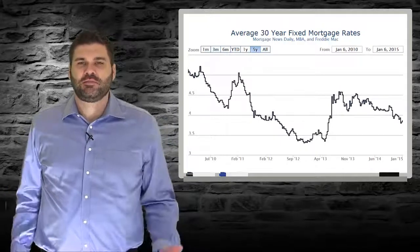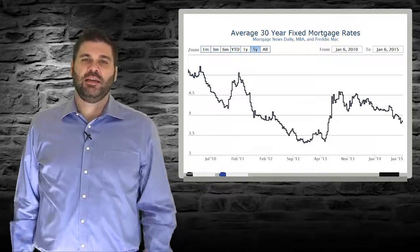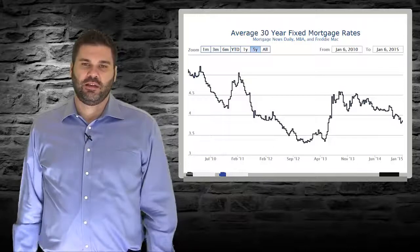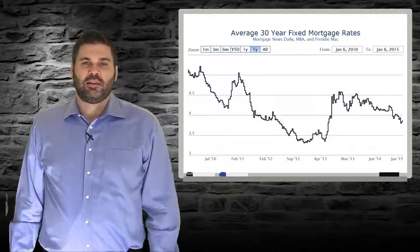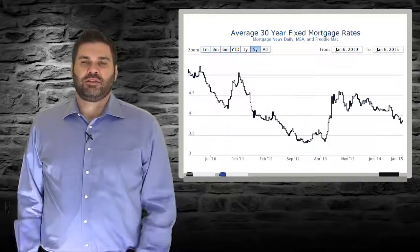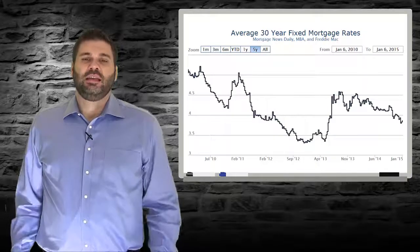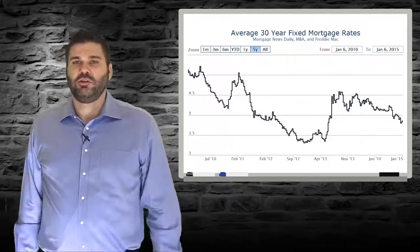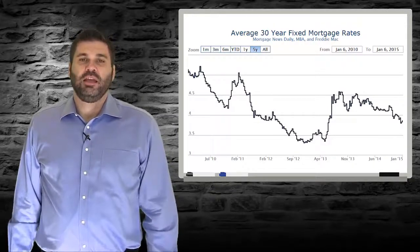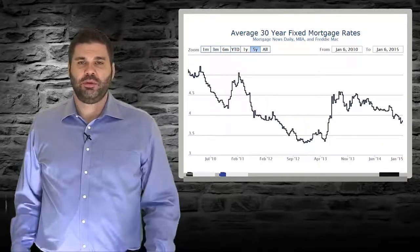In early 2011, rates began a steady slide from 5% all the way down below 3.375%. In May of 2013, the Federal Reserve announced the beginning of the end for quantitative easing. Rates then jumped a full percent to 4.5% by the end of the summer. This time last year, most experts expected the continued rise of mortgage rates, hitting 5% by the end of the year. If you look over at the chart, you can see that did not happen. In fact, the exact opposite occurred, and here we are in 2015 with fixed rates again well under 4%.